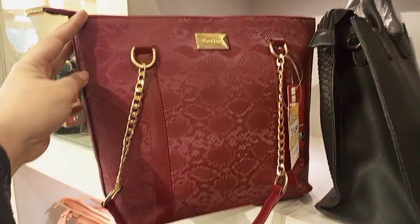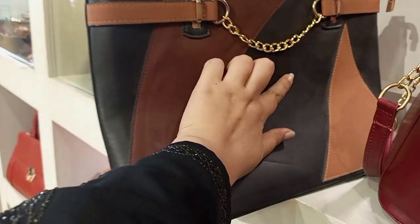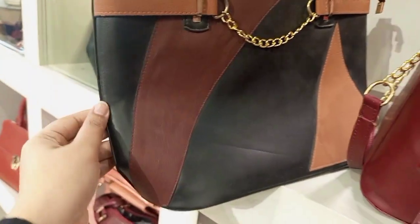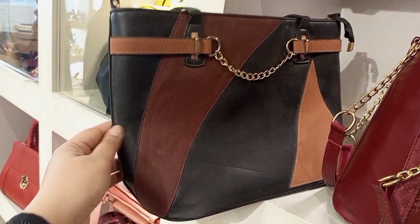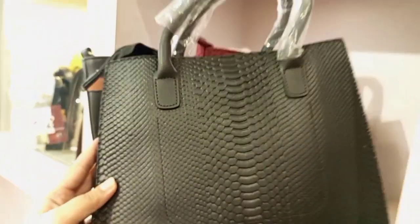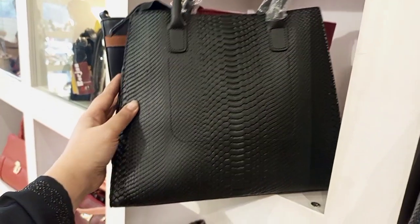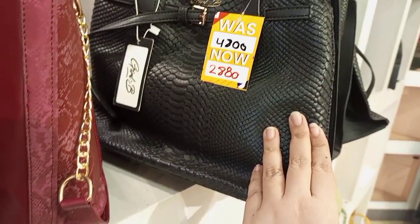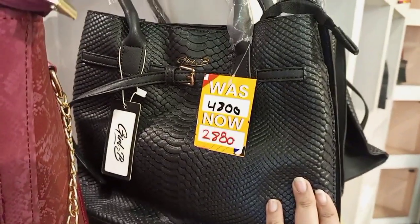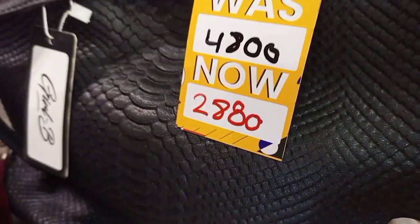This is a very soft and beautiful article in pure leather at 50,000 price range — it is very beautiful. Next is a black shade bag with a lot of space inside at 2,880 price range. The original price is 5,000 and after discount it comes to 2,800.